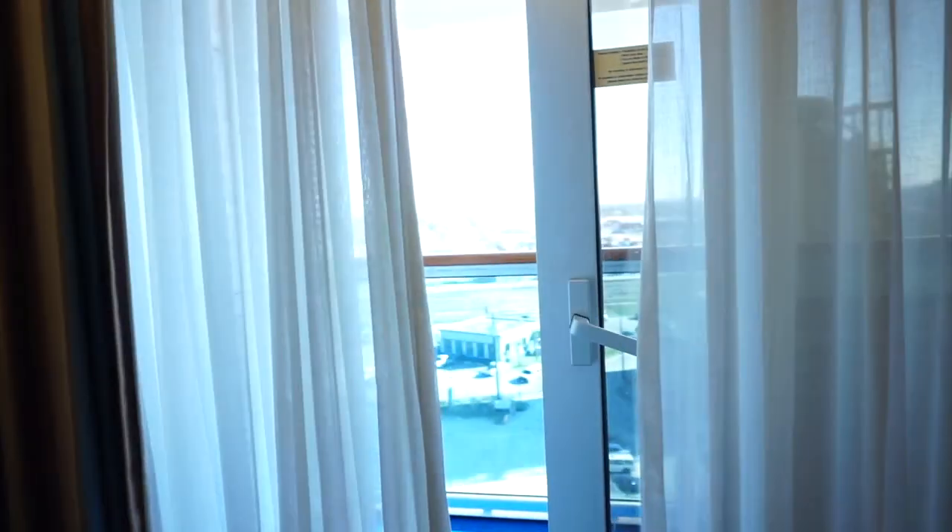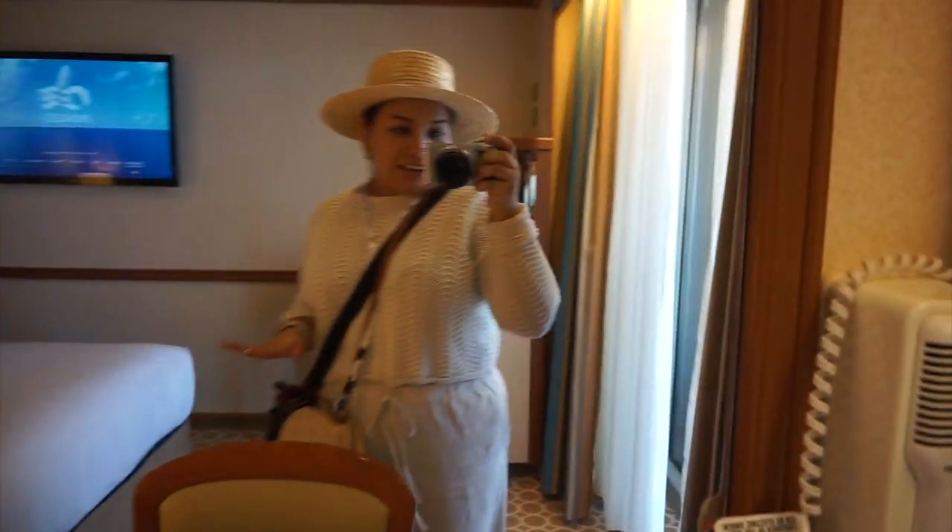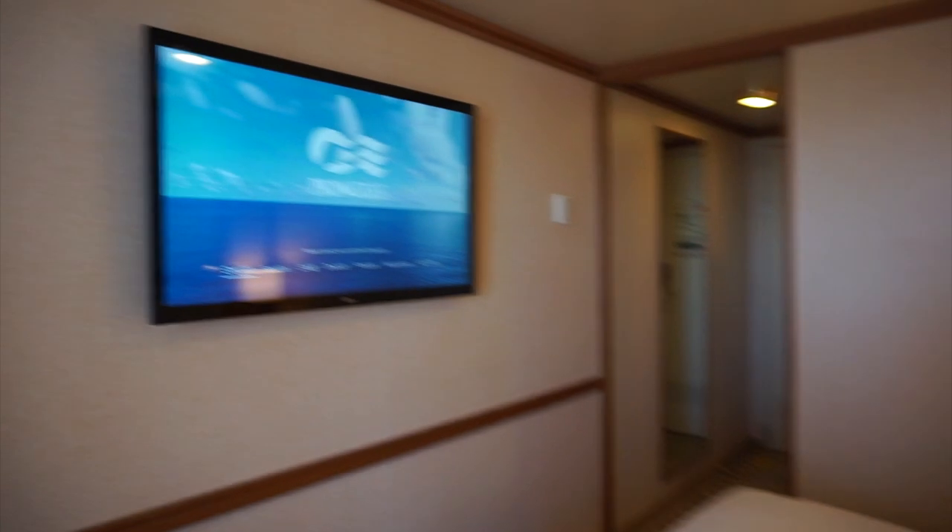We are officially in our stateroom and we got a balcony. We love it — there's a nice TV, mirrors all around, and a little mini fridge in there. We're so ready to start sailing. We're waiting for the luggage so we can unpack and then we'll get started.